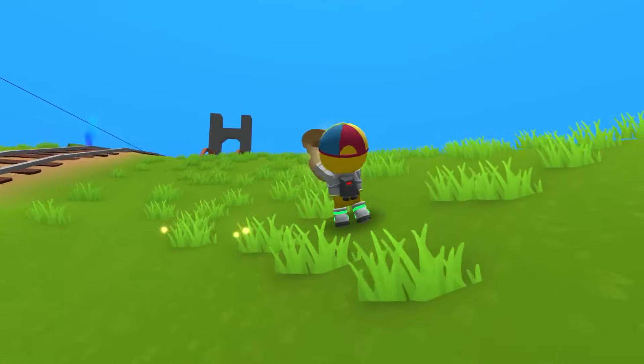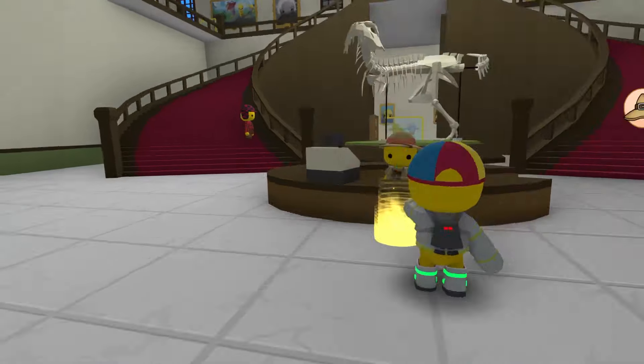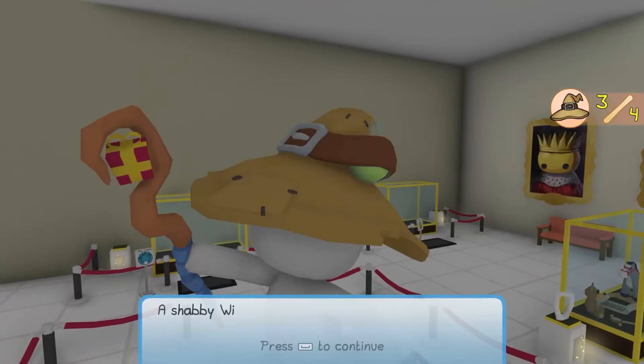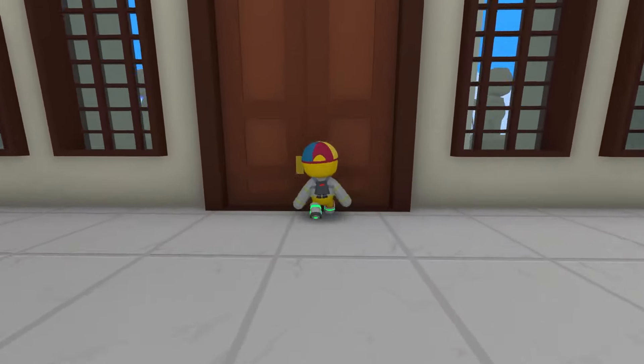Let's take this back to the museum. I think after this we should only have one more artifact. What a great artifact in such good condition. Let's go! And this one's a wizard's hat — a shabby wizard's hat. It looks like something's taken a bite out of it.